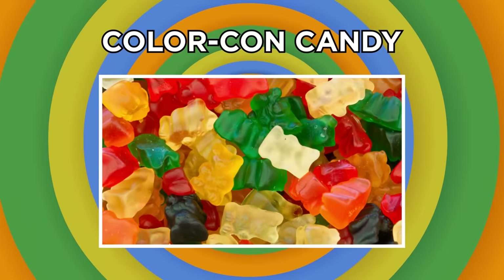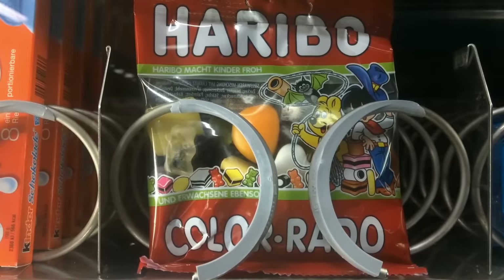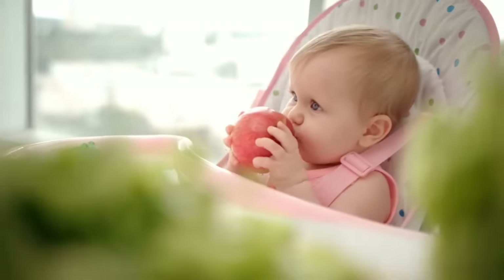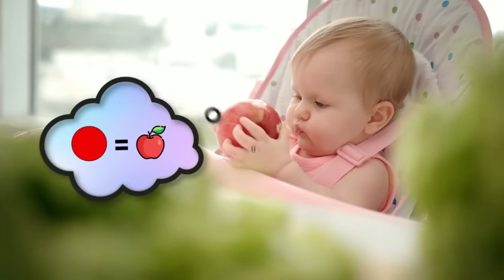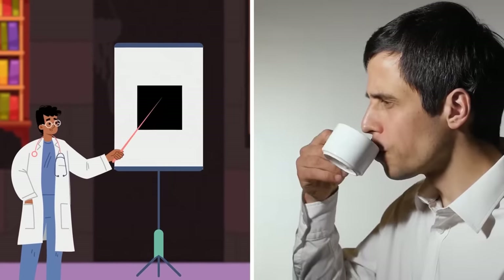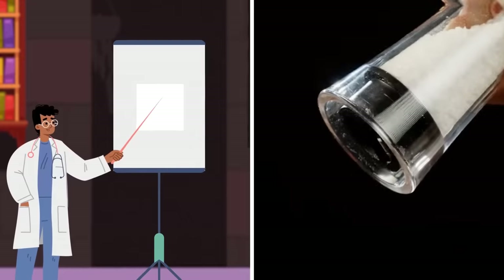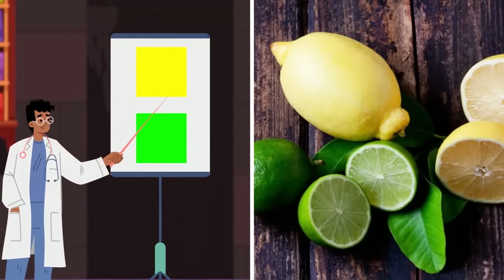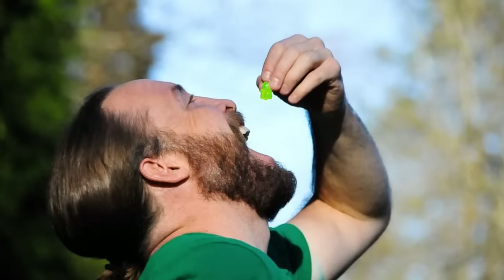Haribo might be one of the most well-known candies on Earth, but get ready because you're about to have your childhood beliefs mercilessly scuppered. We all subconsciously associate colors with particular flavors. Experts have found that in the Western world at least, black is most commonly associated with bitter, white with salty, red and pink with sweet tastes like strawberry, and yellow and green with the sour taste of lemon and lime. For most of us, when we eat a green gummy bear, our brains will tell us it tastes something like sour lime.